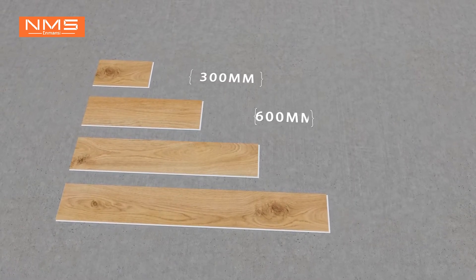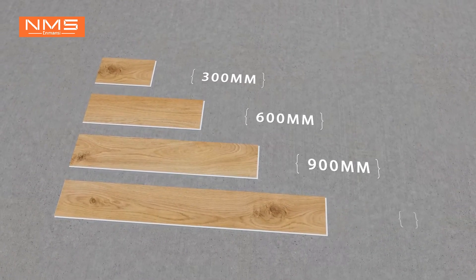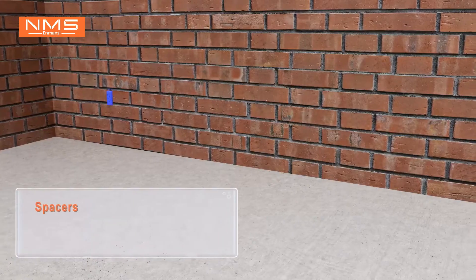The stagger pattern for plank offsets follows 300mm, 600mm, and 900mm increments before returning to a whole board. Place spacers between the wall and the planks.